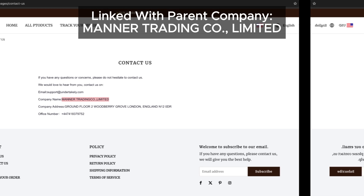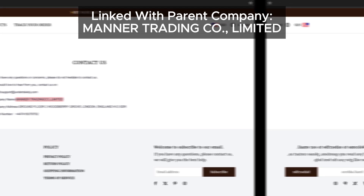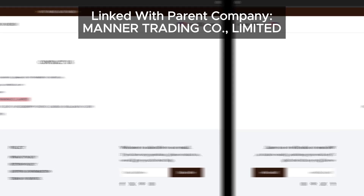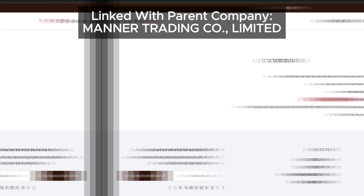However, here's a quick heads up: scam sites like these often change their parent company name or address to dodge complaints and continue operating. So don't be surprised if you see new contact information, or no information at all, in the future.